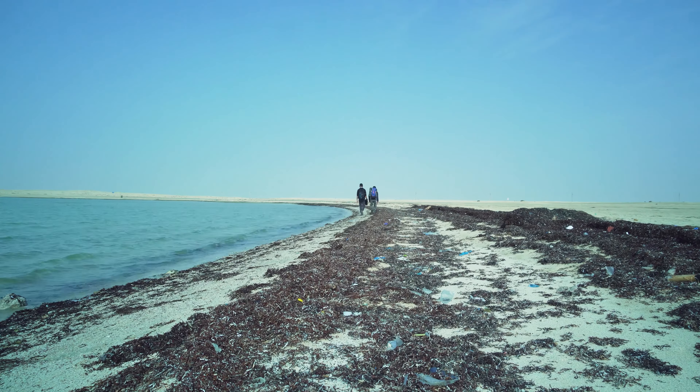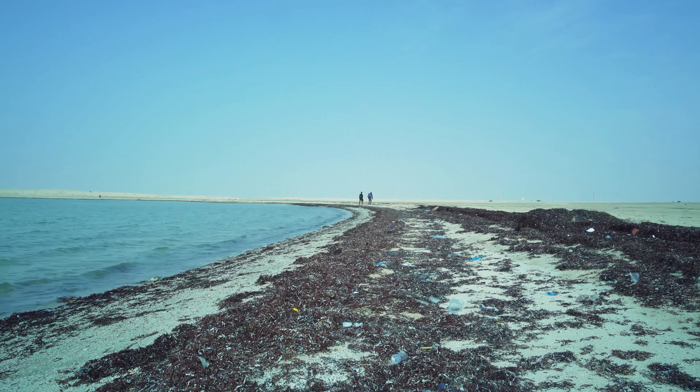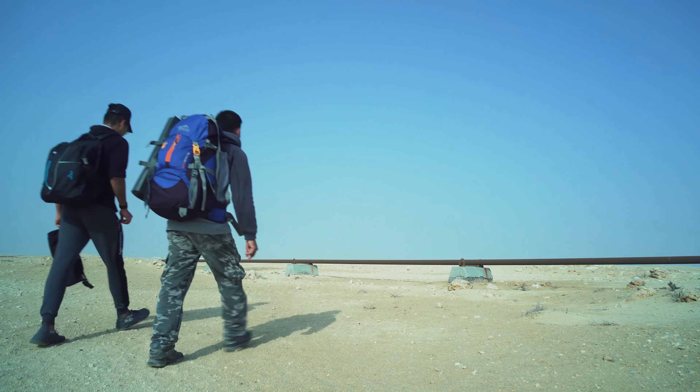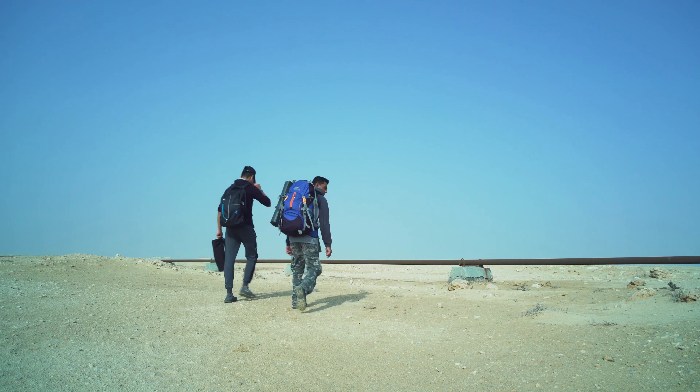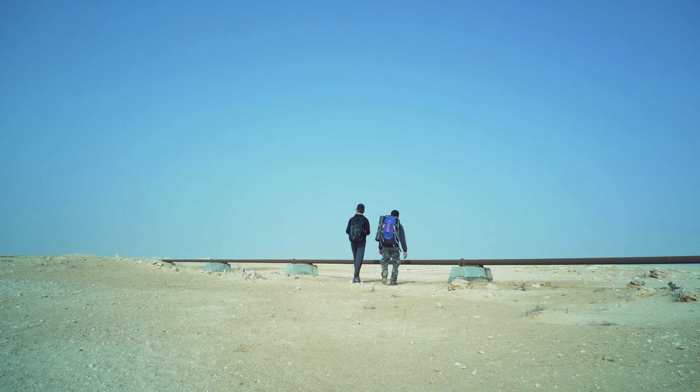He gave us this, so thank you, man — whoever you are, thank you. Check out this middle of nowhere — we got a big pipeline running. Wow.